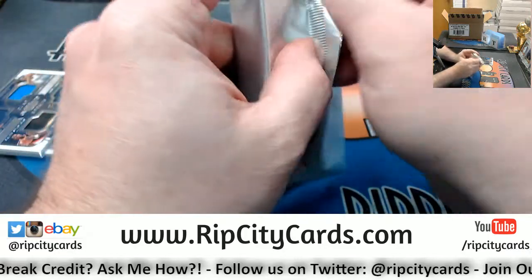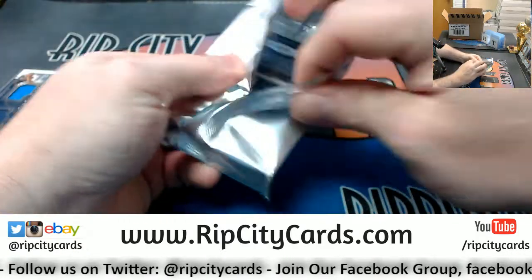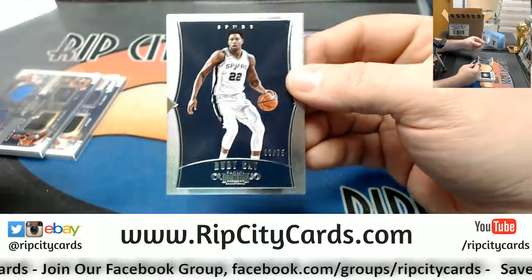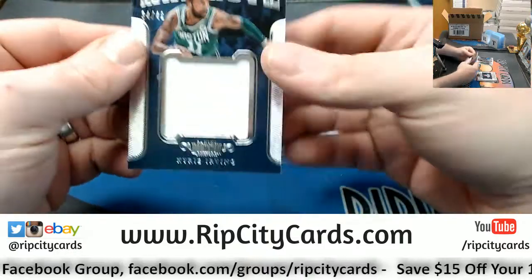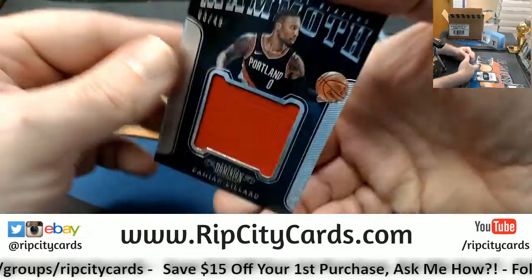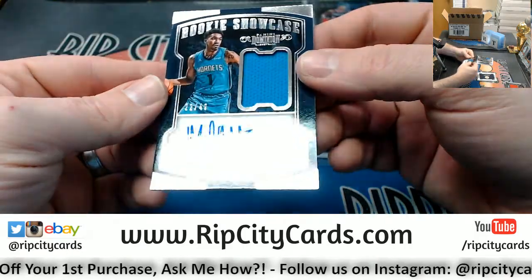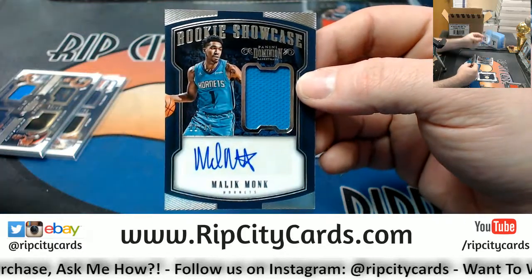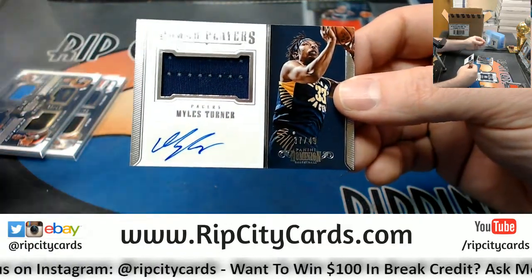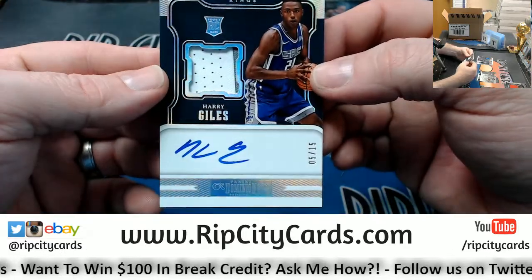Now the weird fat one — bonus card, maybe? Kyrie Irving Jumbo Swatch to 49. Damian Lillard Jumbo Swatch to 49. Got a Malik Monk Rookie Showcase, 22 out of 49 for the Hornets — patch autograph. Patch autograph, got a Miles Turner Power Players patch autograph, Pacers, 49. And a Harry Giles, 5 out of 15, two color Kings RPA.